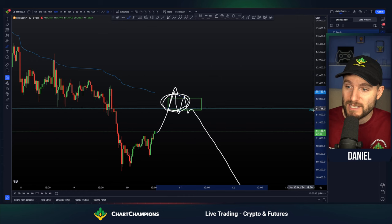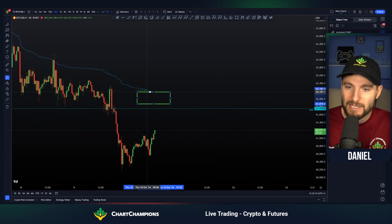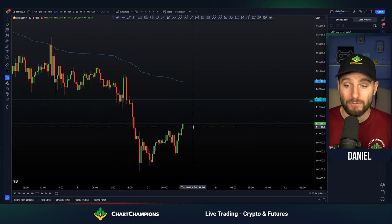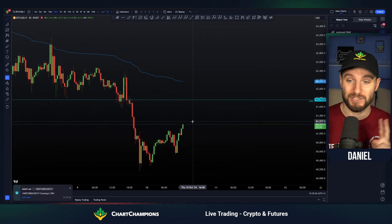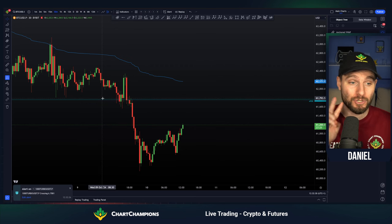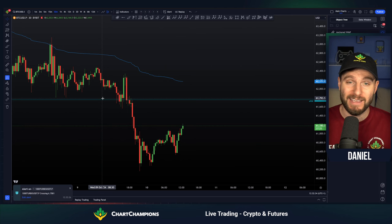All alerts set, ready and waiting for around $62,000 between that daily naked point of control to the anchored VWAP of the downtrend. I've already done two live streams this morning: one covering Bitcoin, another one covering the ES all in one.